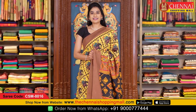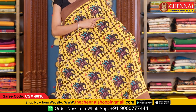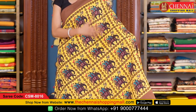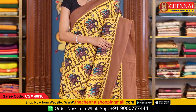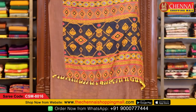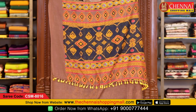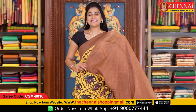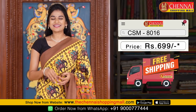Here is one more soft chanderi design — yellow with brown color combination. All over the body is an ikat style with checks along with elephants and small peacock bootas in multiple colors, very colorful all over the body. Both the side borders have contrast plain borders. The pallu is very colorful — a contrast pallu with ikat print, flower and geometrical design with tassels. The blouse is a contrast plain blouse. Saree code CSM8016, price just 699 rupees.